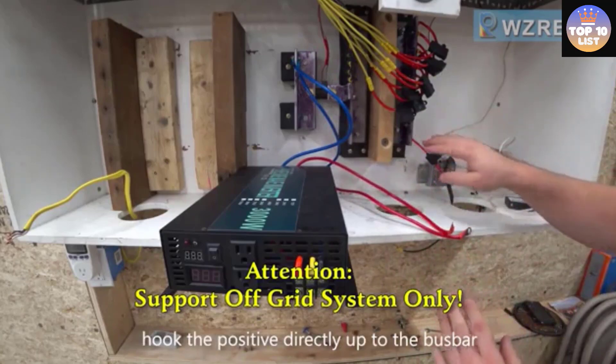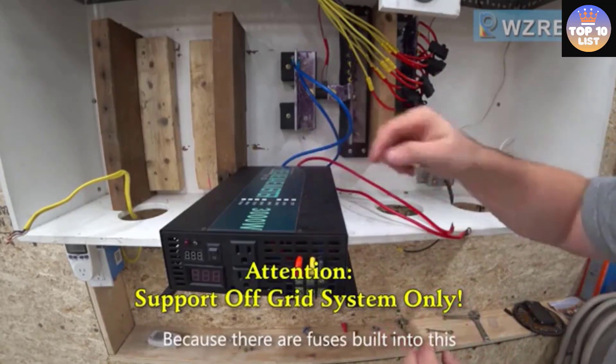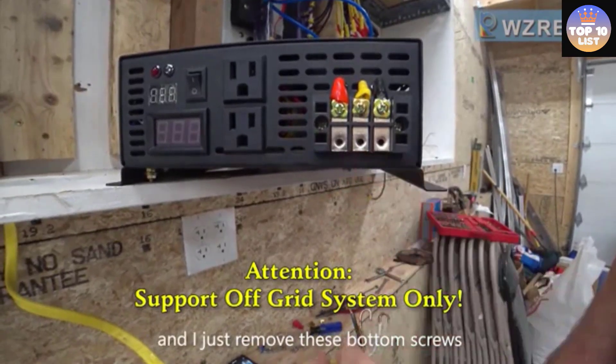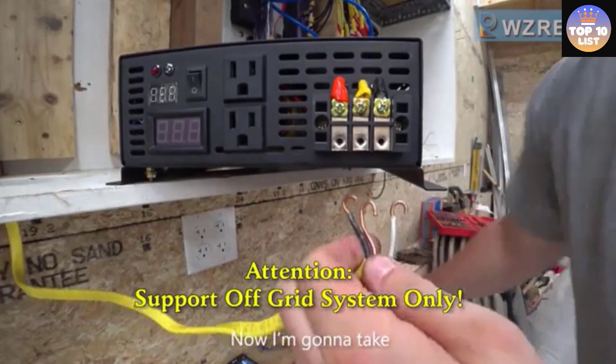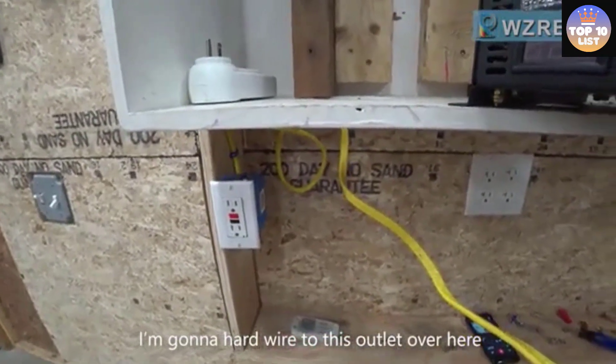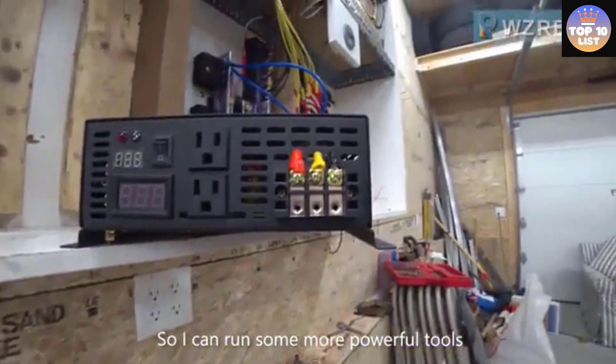Over thermal shutoff output automatically, over voltage protection, cooling fan will run when the temperature is over 50 degrees. The compact and solid design makes it possible to take this little power plant in your vehicles like an RV or trailer everywhere, building a cozy and efficient zone even in a remote area for camping where electricity is still necessary.